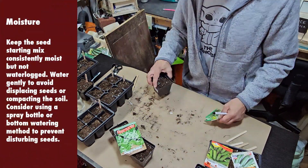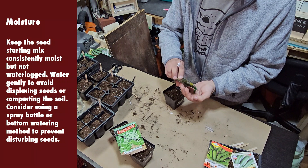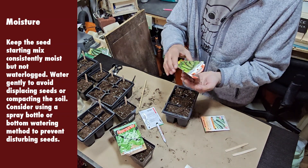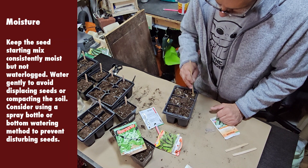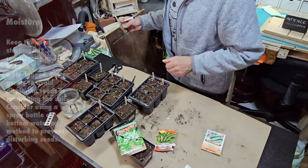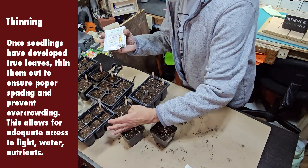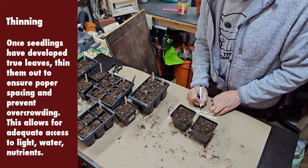I use a spray bottle to add water to the seeds. The last thing you want is a strong water stream into this fluffy soil mixture — it'll just create a deep sinkhole. Keep the seed starting mix constantly moist but not waterlogged. Water gently to avoid displacing seeds or compacting the soil. Consider using a spray bottle or the bottom watering method to prevent disturbing seeds. Once seedlings have developed true leaves, thin them out to ensure proper spacing and prevent overcrowding, which allows adequate access to light, water, and nutrients.